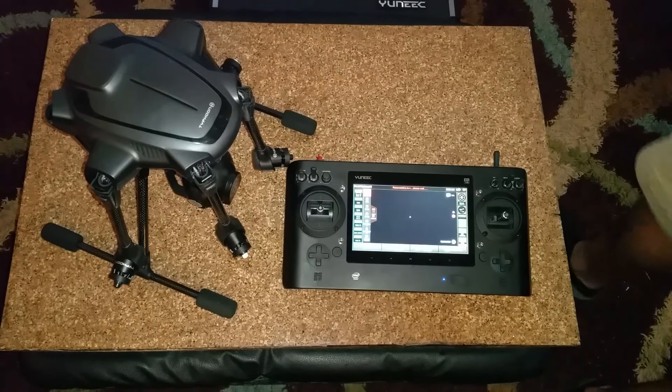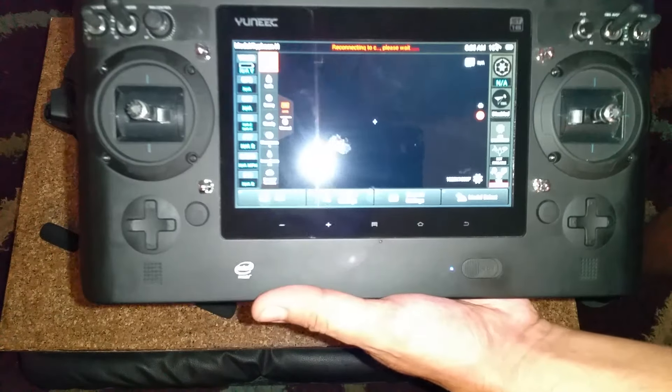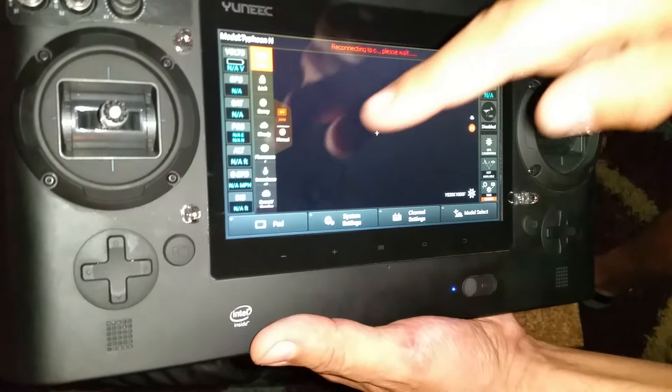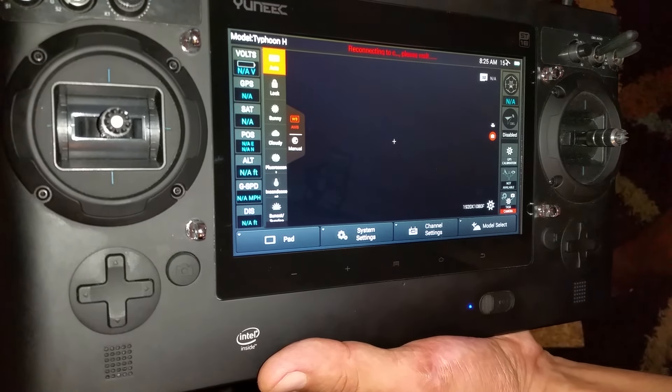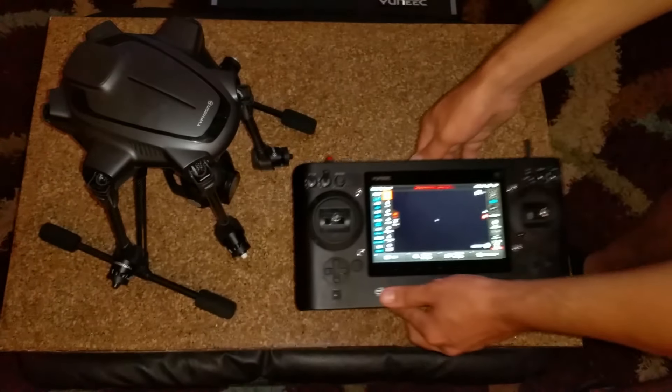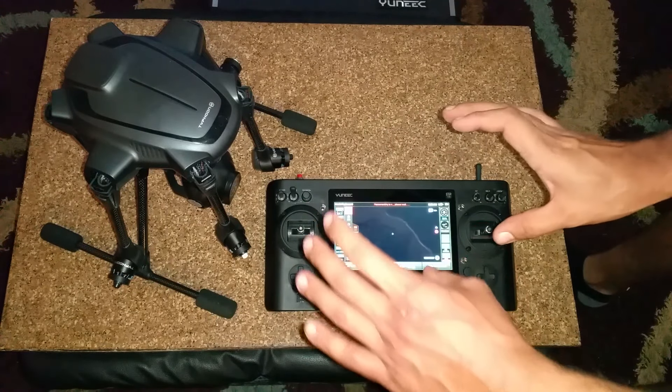Maybe y'all can comment and we can figure all this out together. I've contacted Yuneec also and I will be testing this and trying to provide some more information for all of us. As you can see, I was getting the NA and it's not even in flight — but that's what you'll see when you lose contact, and the live feed will actually show that the drone is drifting and not holding its position.